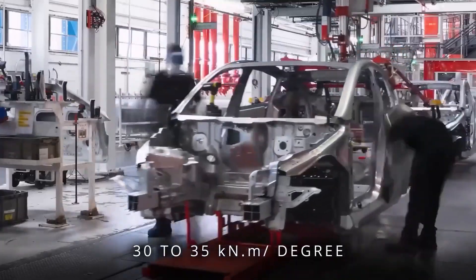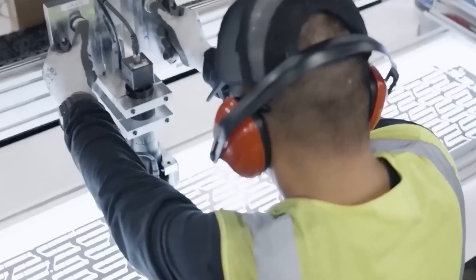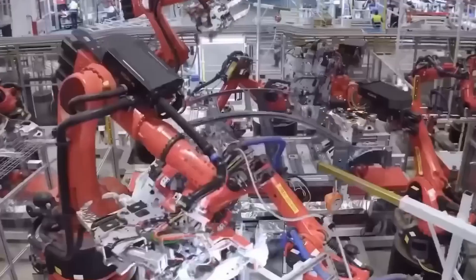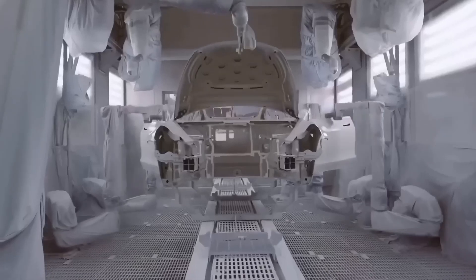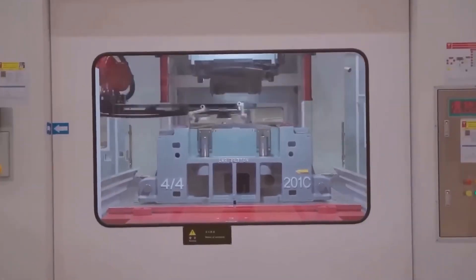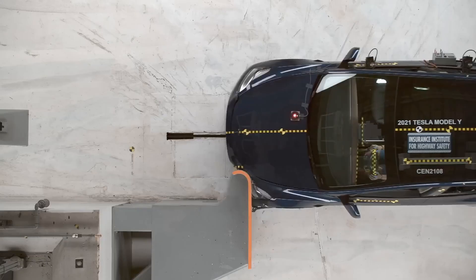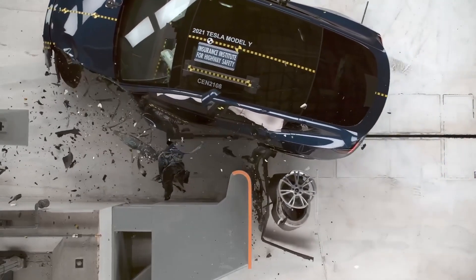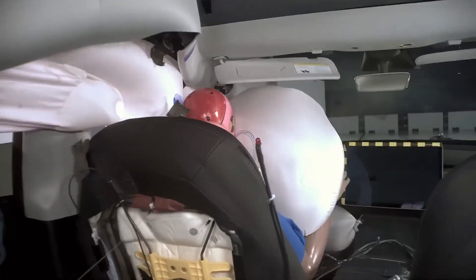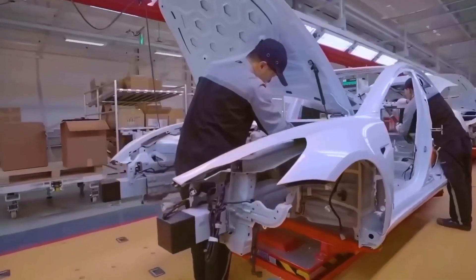This rigidity — 30 to 35 kilonewton meters per degree — keeps the ride steady, cutting vibrations and boosting stability. Meanwhile, aluminum panels guard against rust with their natural oxide shield, while smart coatings keep steel and aluminum from clashing. And in the event of a crash, energy-absorbing zones crush in a controlled way, reducing impact forces by up to 25%. Safety baked into the frame.